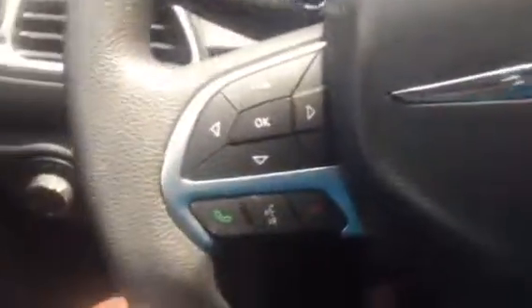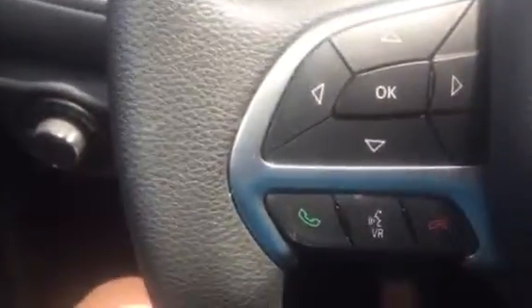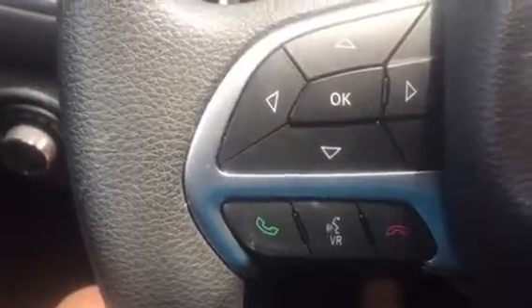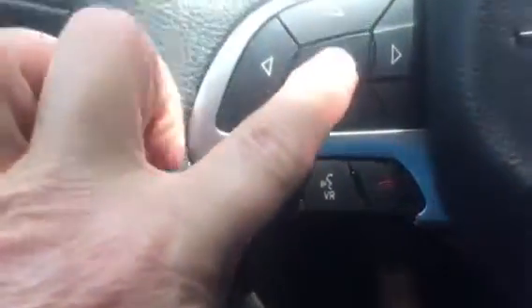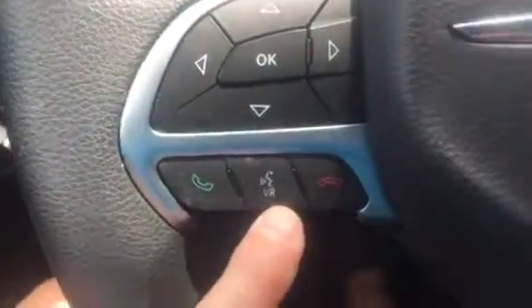And then the dash has your information right here. Cruise control and Bluetooth are also on here. There's the dash for the car in park — you can see the other options on here.